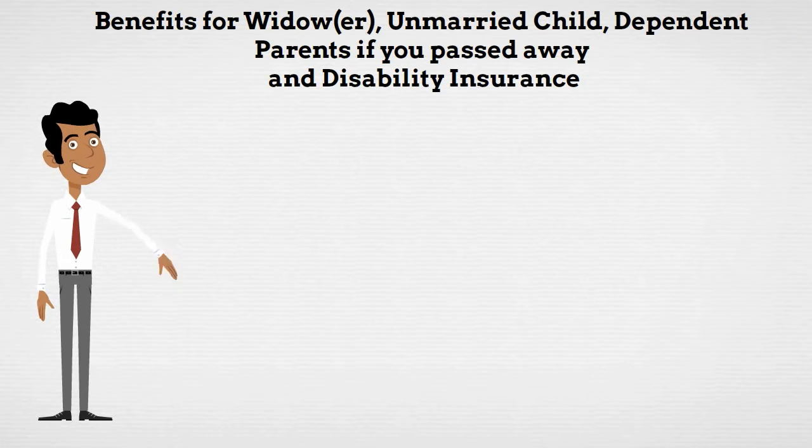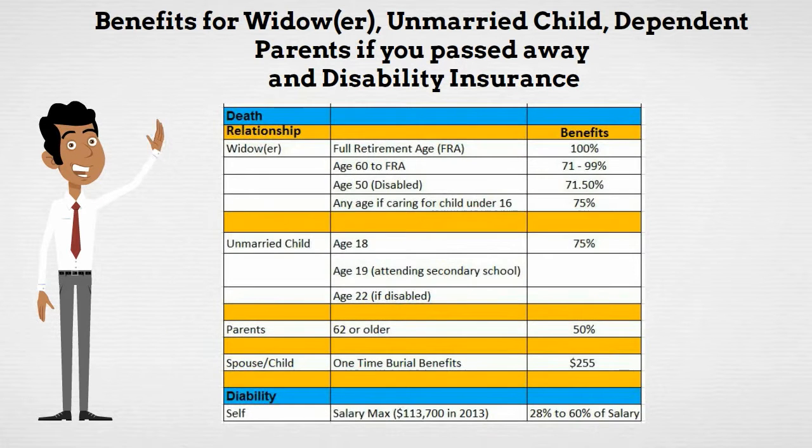Here are some additional benefits: for a widow or widower, a married child, dependent parents if you pass away, and also disability insurance.